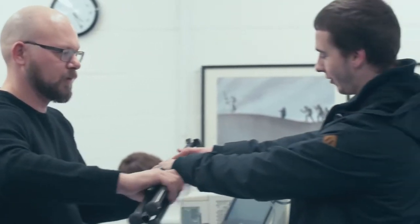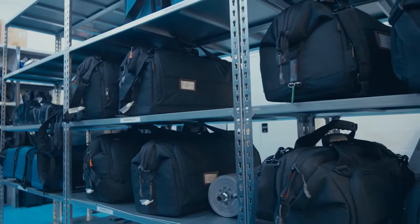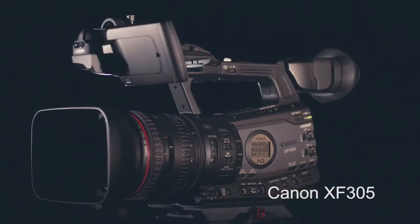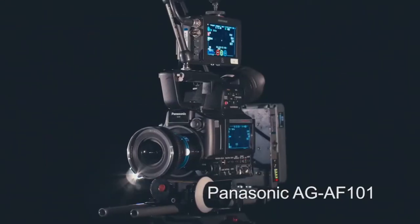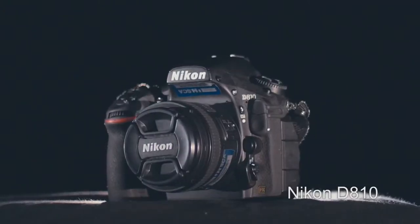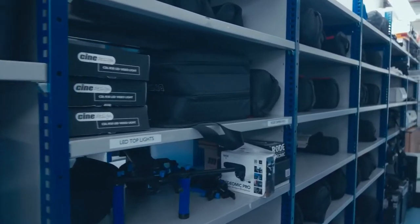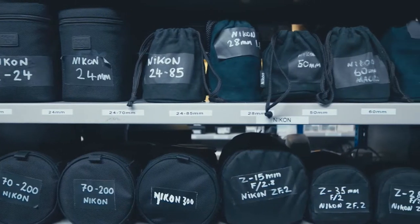Absolutely, for all the degree courses within Creative Arts we provide kit for film and TV, photography, fine art, graphics, illustration — anyone that needs to use it really. We've got a massive range of film cameras, for example Canon XF305s, Panasonic AF101s, DSLRs, Canon 5Ds, Nikon D810s. For photography we've got large format cameras, a Phase One digital medium format camera, loads of 35mm cameras, all available to students.